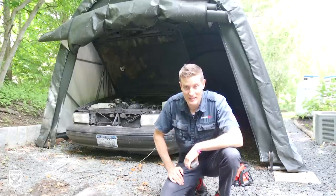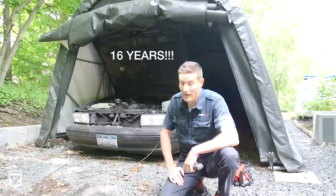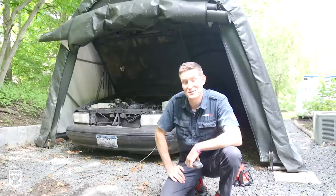It deserves better, and then it'll move on to somebody who can enjoy it as much as I did for the last ten years or so. Anyway, that and a lot more coming up on this episode of Drive and Protect.